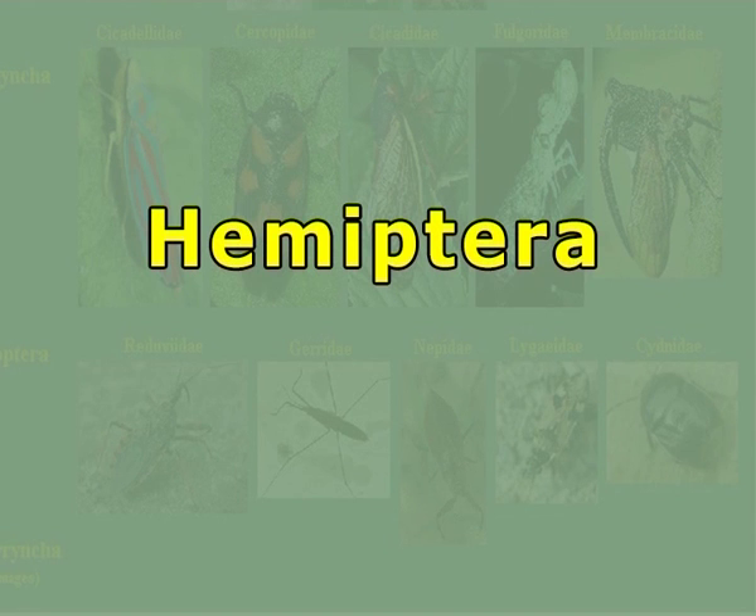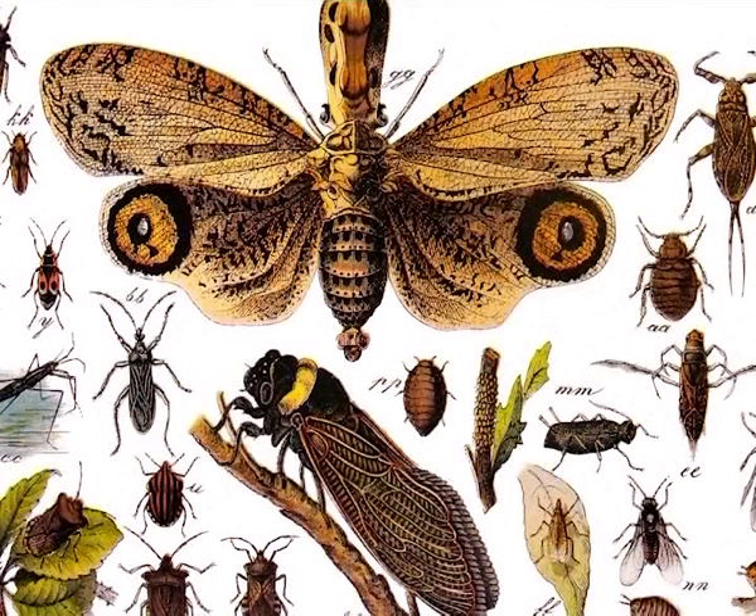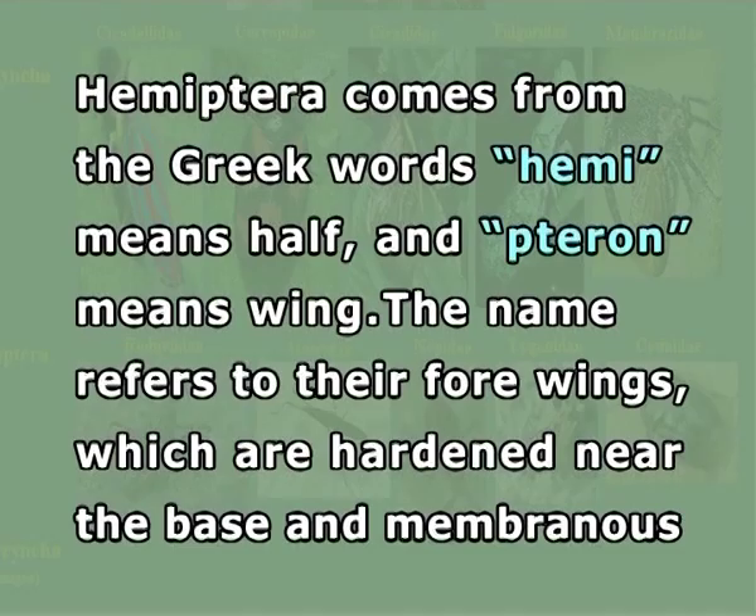Dear students, today we shall study about Hemipterans. Hemipterans are the true bugs; they have leathery forewings called hemelytra, and the other half of the forewing is membranous. They are called Hemipterans because the name comes from the Greek word: 'hemi' means half, 'pteron' means wing.